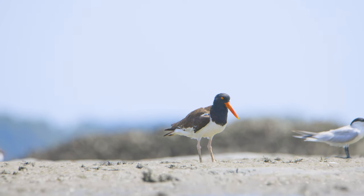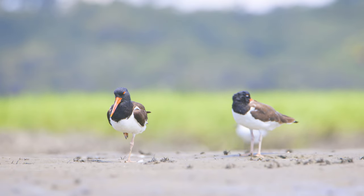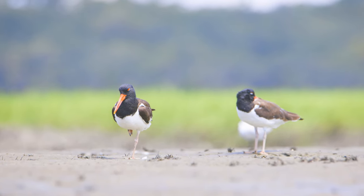The reason that these oyster catchers are called oyster catchers is because they eat almost exclusively shellfish, which makes these salt marshes important because they're prime feeding ground and they need these areas to survive.